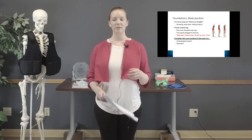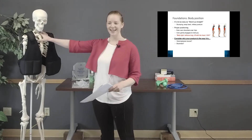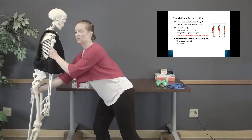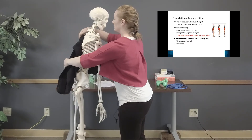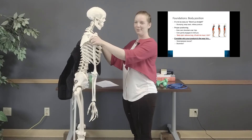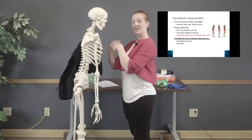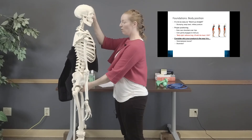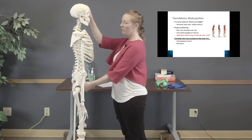Now let's talk about foundations of body positioning. I brought our friend Bones here to show you the spinal column. This is what some of you may look like — the head is forward of the body. What we want is the ear stacked right over the shoulder and the hip, all in a plumb line so we're not having a forward head.